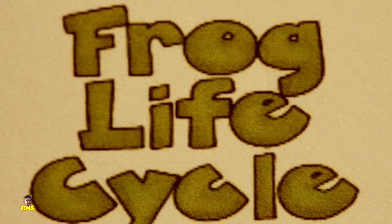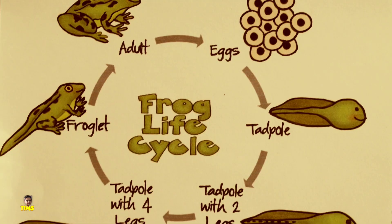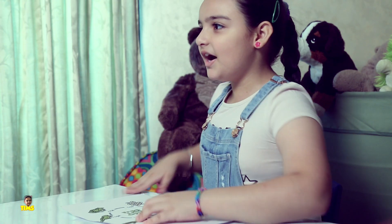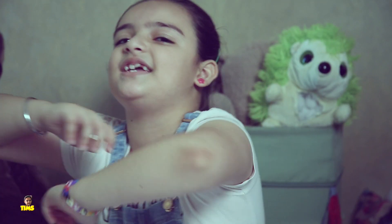So, this was the life cycle of a frog. If you have any questions, please do ask in the comments down below. Don't forget to subscribe to the Issy Missy Show. Bye!